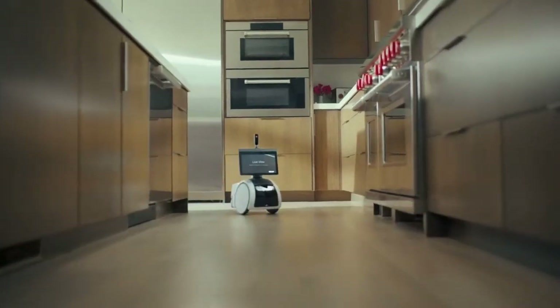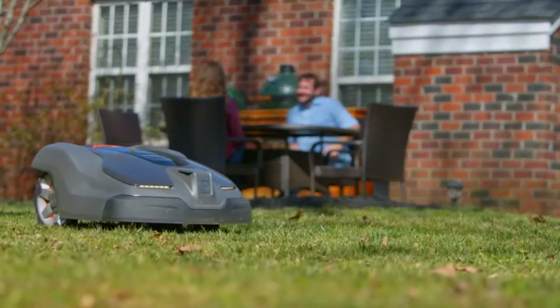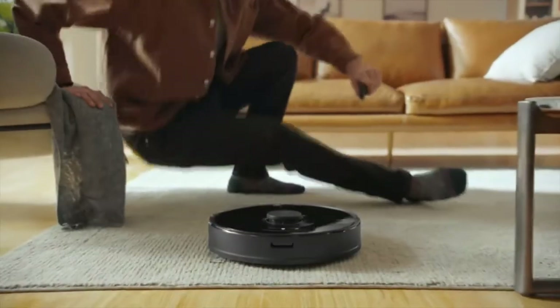These days, there are a variety of home robots in the market ready to help you check off tasks from your never-ending to-do list. In today's video we're going to check out the best home robots to buy in 2022.